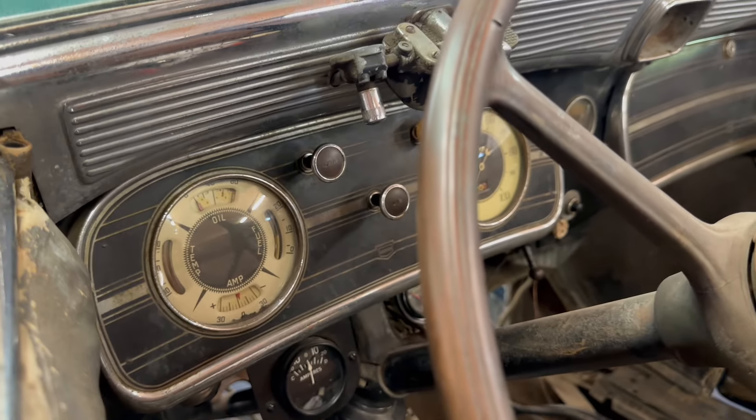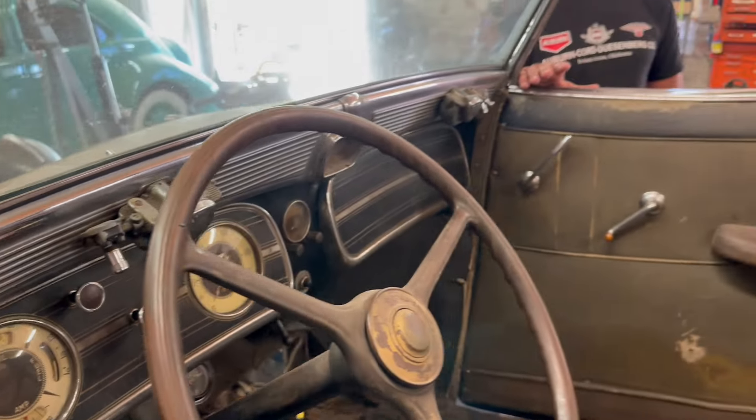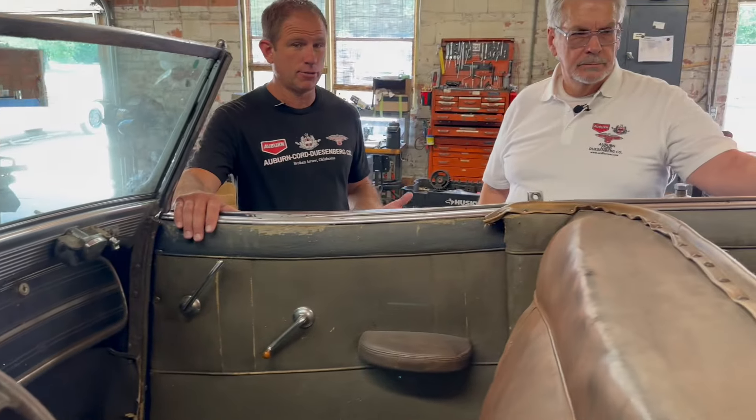When you think 90 years, it says several things. Obviously it's original, and you don't find anything that's original in this condition after 90 years. But it also tells you how well Auburn built these cars — that it is this well preserved. And granted, it was kept inside, but it still held up amazingly, even the finish.